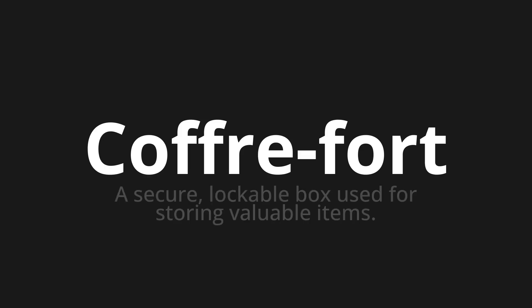Welcome to How to Pronounce. In today's video, we'll be focusing on a new word that you might find challenging or intriguing. So let's dive into today's word, which means a secure, lockable box used for storing valuable items.